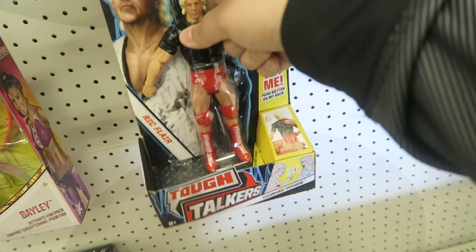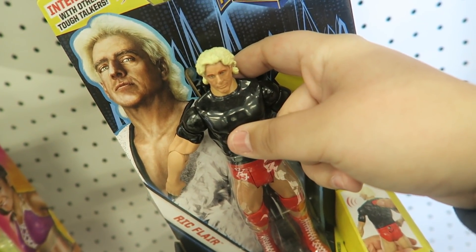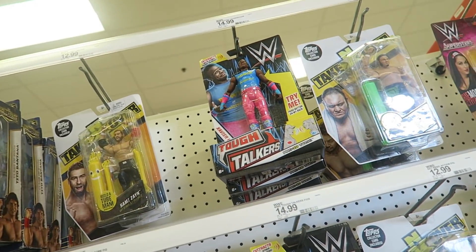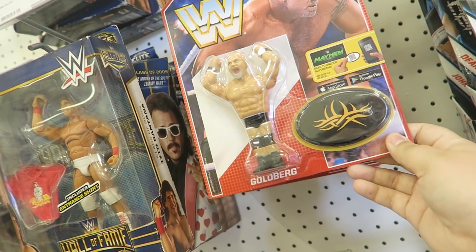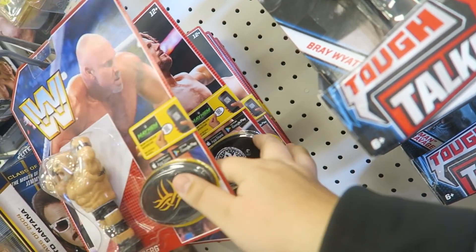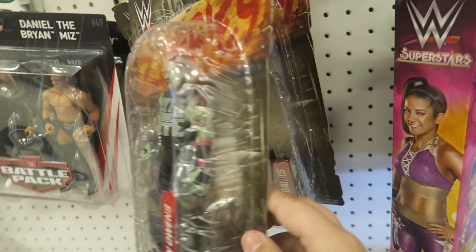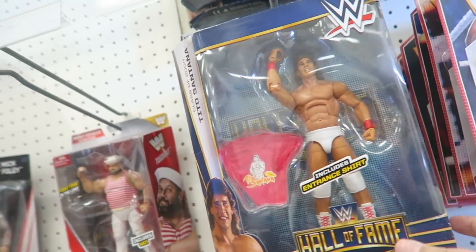Here we have the Tough Talkers — there's Ric Flair saying 'I'm styling and profiling,' Bray Wyatt, Xavier Woods, and another Bayley. Then we have the little Hasbro-style figures including Goldberg, who's the next inductee for the Hall of Fame, Dean Ambrose, AJ Styles, Seth Rollins, and another Sami Zayn. Coming down here we have the Zombies Kevin Owens, Zombie Sasha Banks, and another Zombie Kevin Owens.